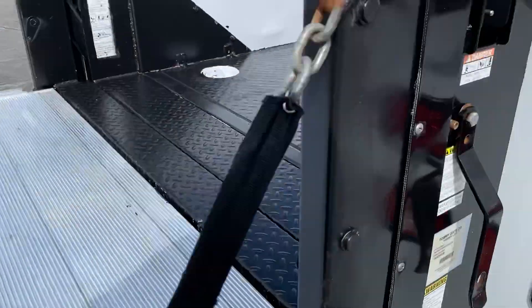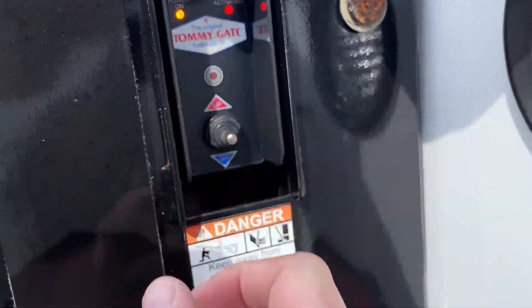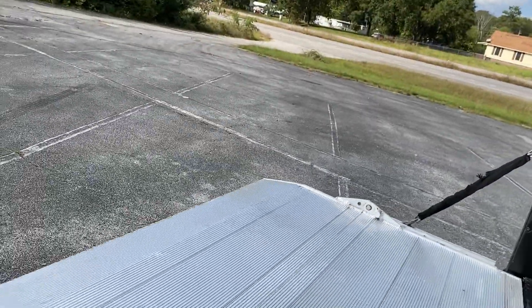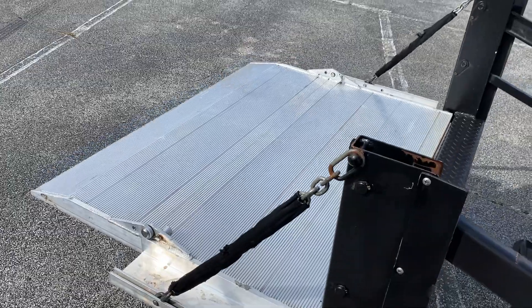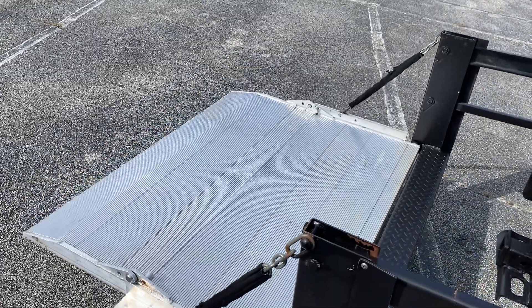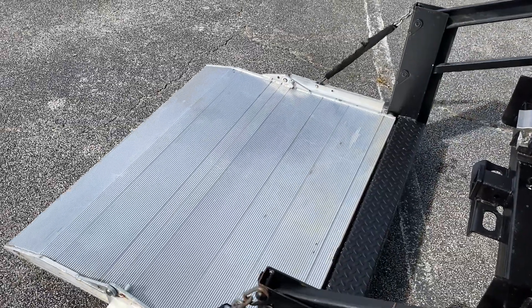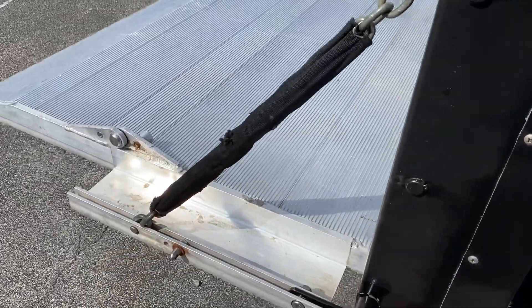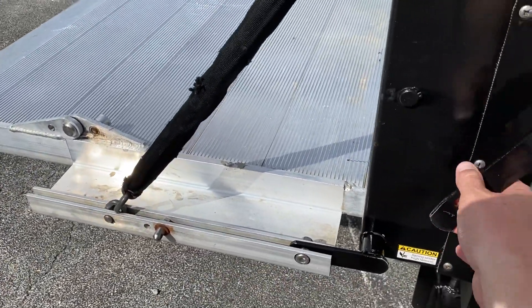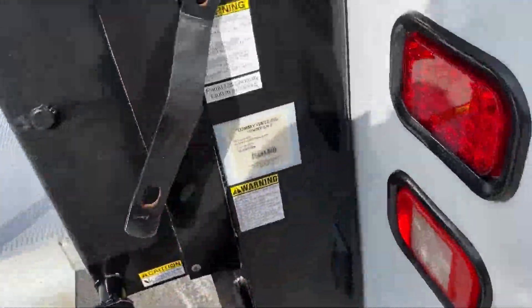Apparently you have to turn the power on there and then activate it. There's a little button in there too. I think it's a 1,300-pound liftgate.